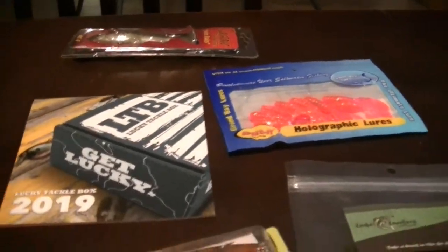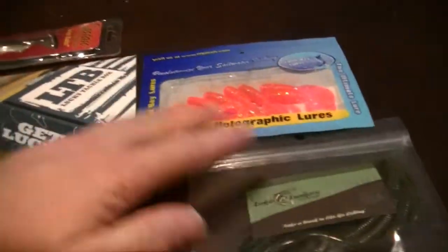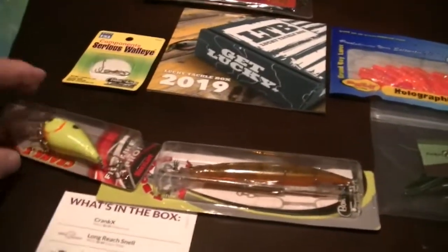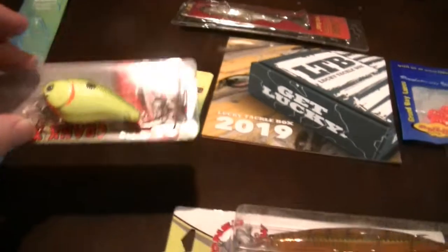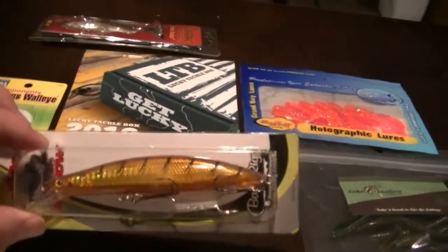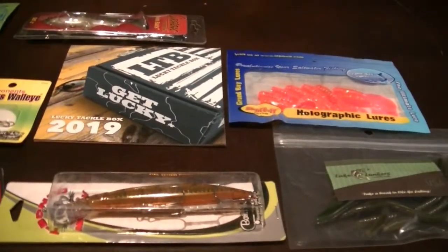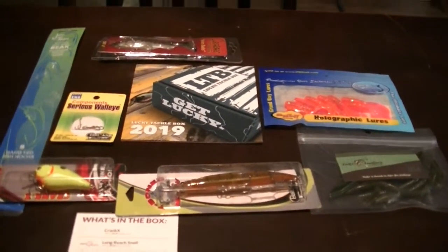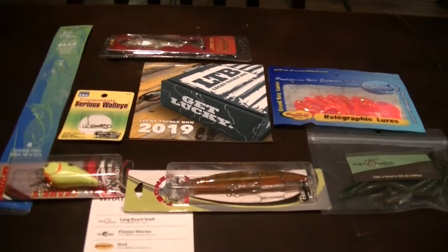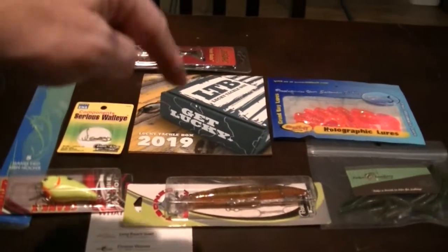And there you go — that is the Lucky Tackle Box for December. A lot of good stuff in there. You can always use a calendar. This will work nice in shallow waters and weedy areas where you've got to run over the top of stuff. I can see this working really good for northerns as well. So a lot of good components — I'm impressed again this month. This is Dan with 3D Outdoors reminding you to get into the outdoors and enjoy everything it has to offer. If you like this video, make sure to hit the subscribe button. See you next time!